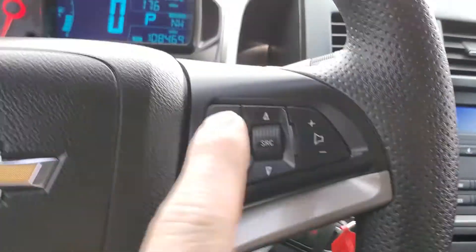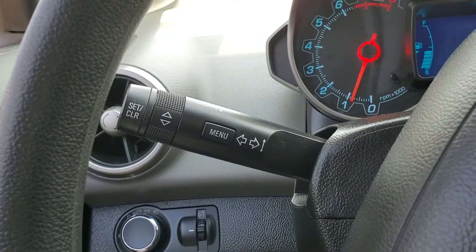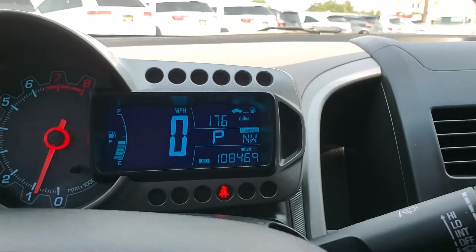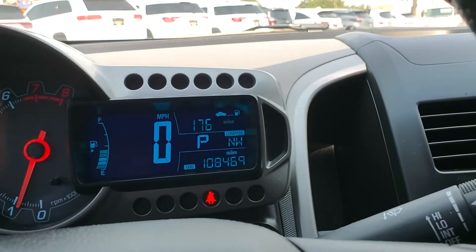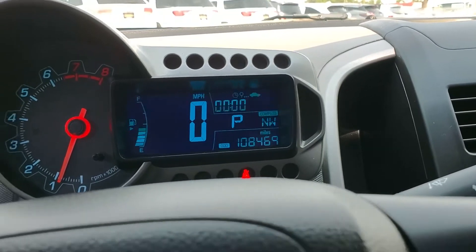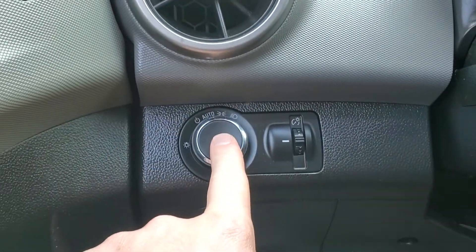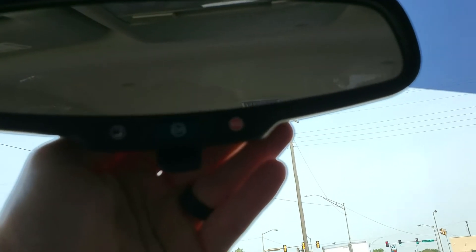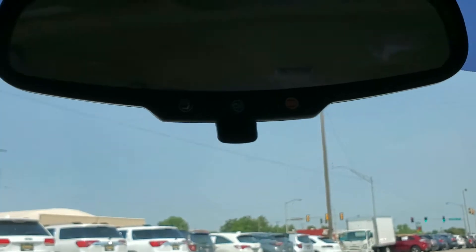It does have Bluetooth phone so you can pair up your cell phone to it. It's got a little digital screen that tells you how many miles till empty and a compass — you can scroll through and see different trips and other info. Automatic on/off headlights, so you can keep it in auto and they'll adjust at night. It does have OnStar, so you can get the safety package with the Wi-Fi hotspot.